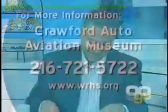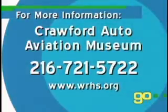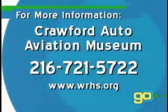It's August 21st, but people can come out to the museums and see these classic cars all year round. May the best classic car win — be sure to cheer on your favorite. For more information, call the Crawford Auto Aviation Museum at 216-721-5722 or visit their website at www.wrhs.org.